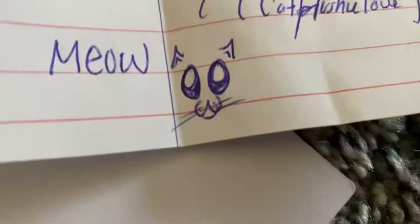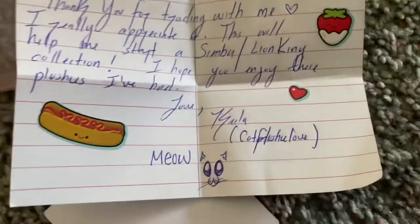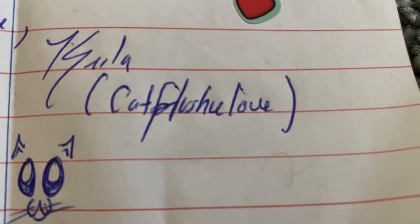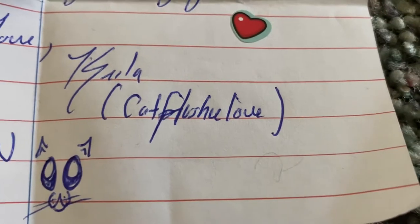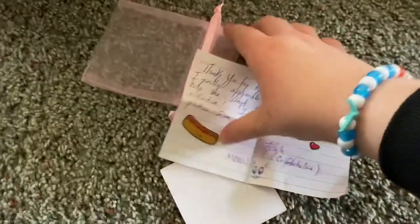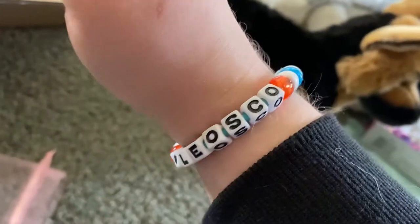Look at the cute little drawing she did — you can pause it and read it if you want. I'm going to give her a shout-out: her Instagram is 'plushy love,' so go give her a follow because she's amazing. We did an amazing trade and I love this bracelet — you can see the 'I love Leosco' part. I love it.